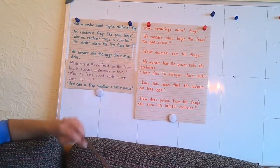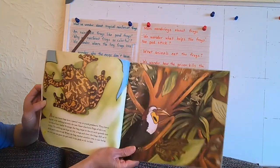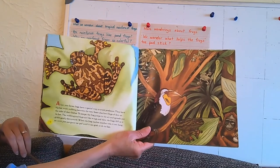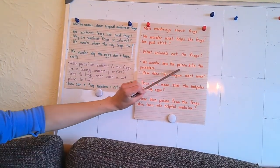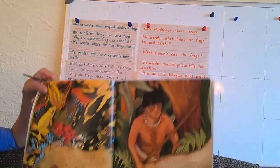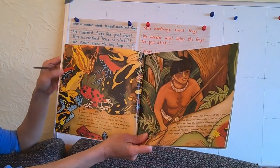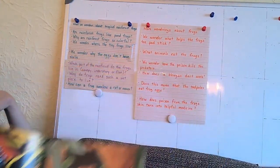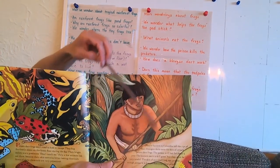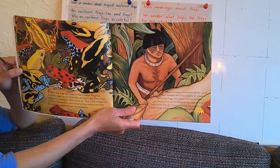And what animals eat frogs? What is a predator to a frog? The author hasn't answered that specifically yet, but in this picture the illustrator showed pictures of birds and monkeys. Perhaps we can infer that those are some of the animals that eat the frogs. We also wondered how the poison kills the predators that eat the poison dart frogs. We're not sure exactly how the poison works to make the animals die or get sick. How does a blowgun dart work? The book showed a picture of what we can infer as a blowgun dart in a native hunter's hand, but we're not sure exactly how it works.